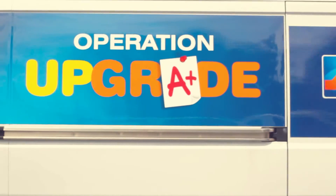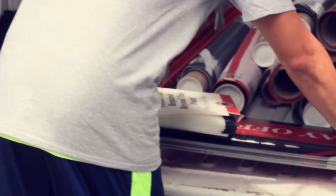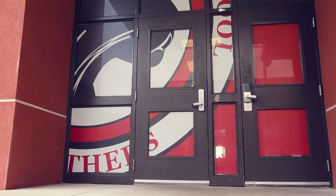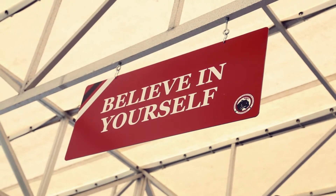Today we're at Spring Hill Elementary School and we've started our second version of Operation Upgrade. Today we are installing window graphics on the exterior walls of their cafeteria and their atrium area. We're also installing some hanging motivational signs in their pavilion where the children eat during lunch or after school programs.